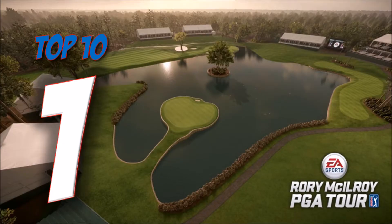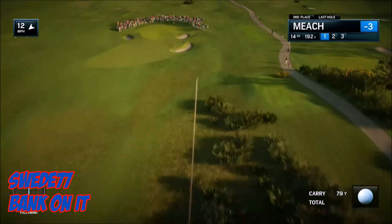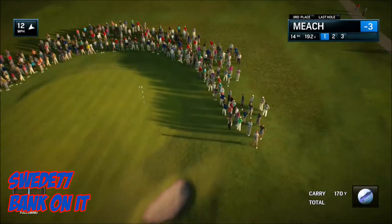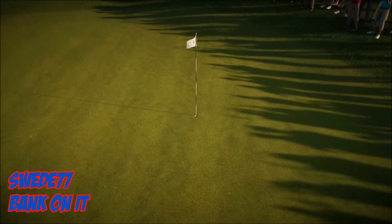But this week's number one, it's Swede 77 with Bank on It. Par three, just under 200 yards, 14th hole. It's way off the green, but he knows that bank is there. The spin takes it straight on in.